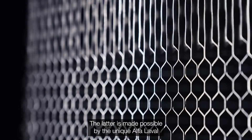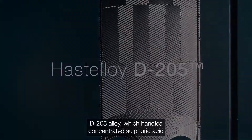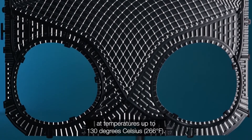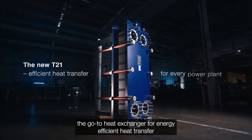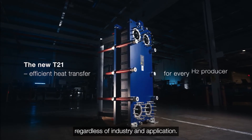The latter is made possible by the unique Alfa Laval D205 alloy, which handles concentrated sulfuric acid at temperatures up to 130 degrees Celsius. All combined, this makes the T21 the go-to heat exchanger for energy-efficient heat transfer, regardless of industry and application.